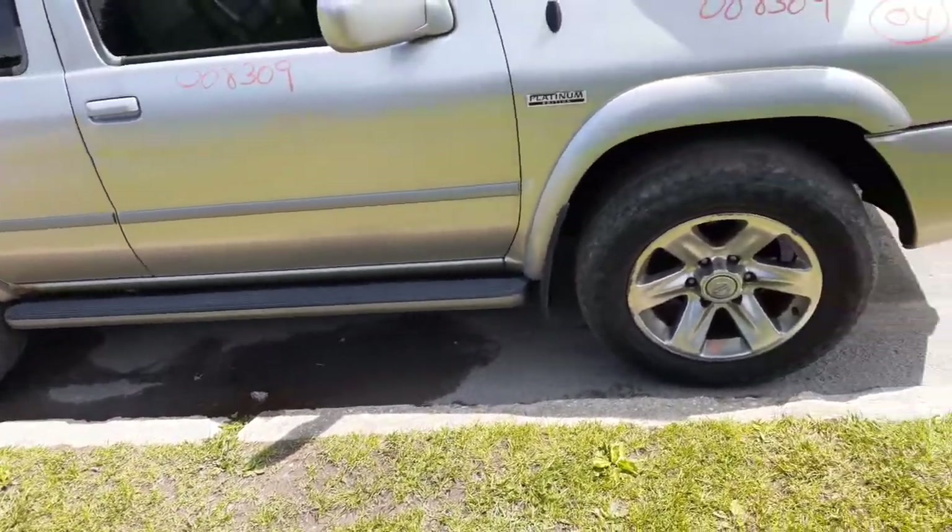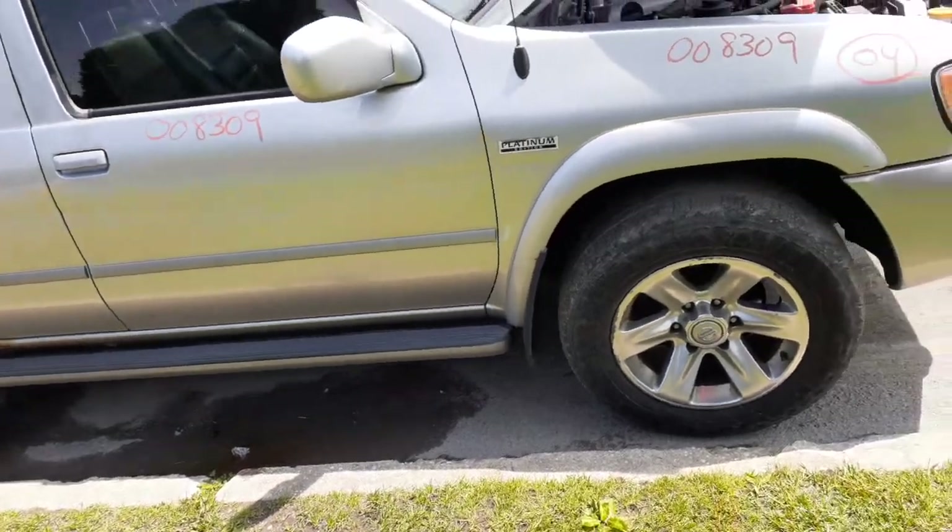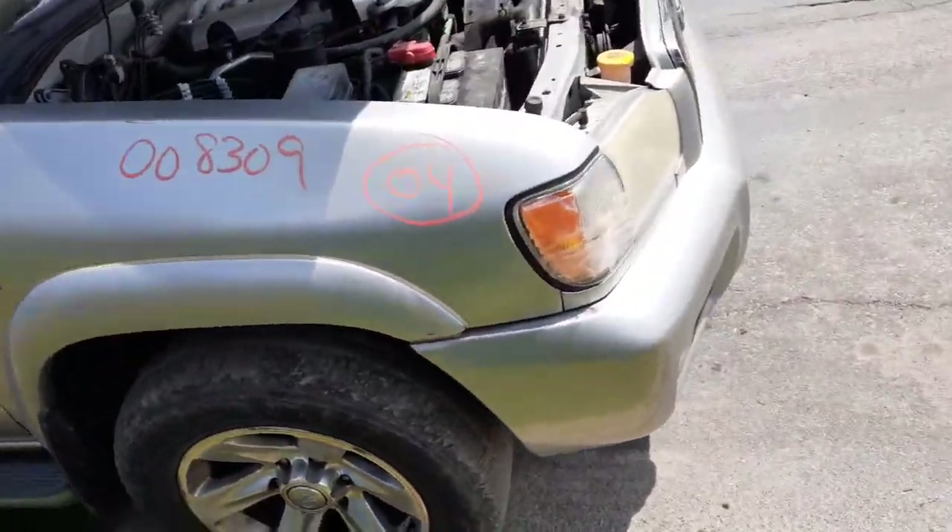Right side running board is in good shape. The wheels each have a little curb rash on them, but besides that they're not bad.